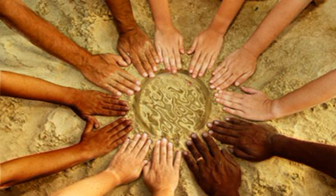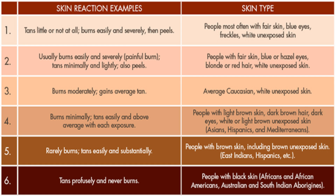Looking at the skin types — this is really important because each of us is one of these types. Skin type one is very fair, red or blonde hair, blue eyes, freckles. These people often burn and rarely ever tan. Number two is fair skin, blue or hazel eyes, blonde or red hair — people who burn frequently, tan minimally or lightly, and may peel quite a bit. The third category is your average Caucasian with white unexposed skin, who burns moderately and gains a tan over time.